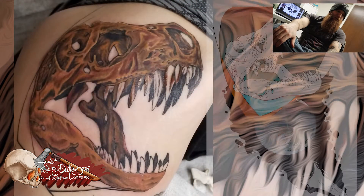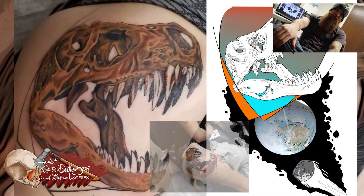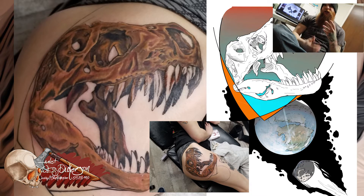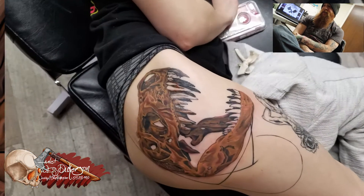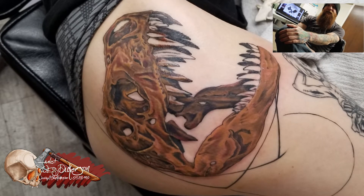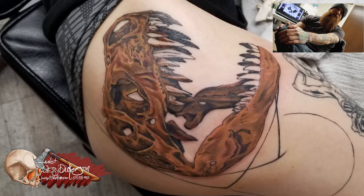Tattoo of the Week: I did Leslie, my girlfriend. We worked on this dinosaur skull on her hip. With spring coming on, there are a lot of unfinished tattoos. So I'm not going to have something fully completed to show off each week. This way you guys can see some of the pieces I'm working on and follow along as they're progressing.